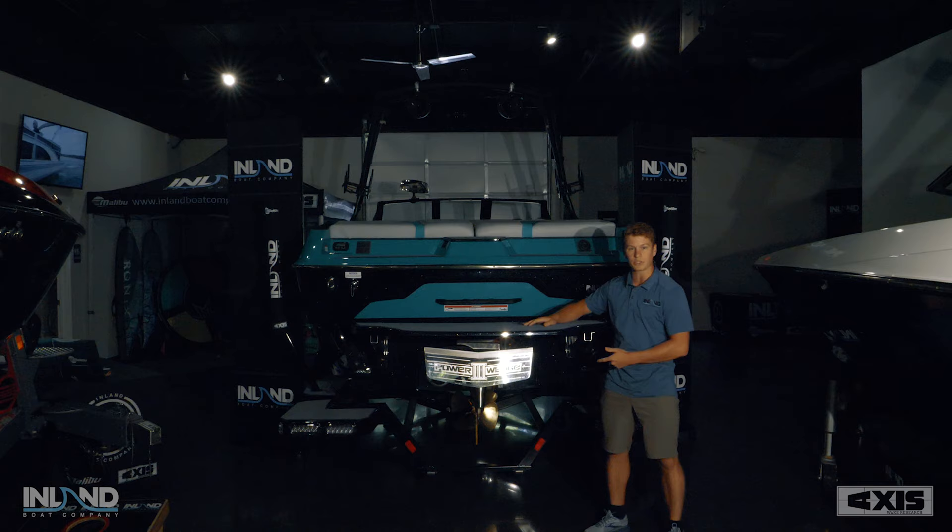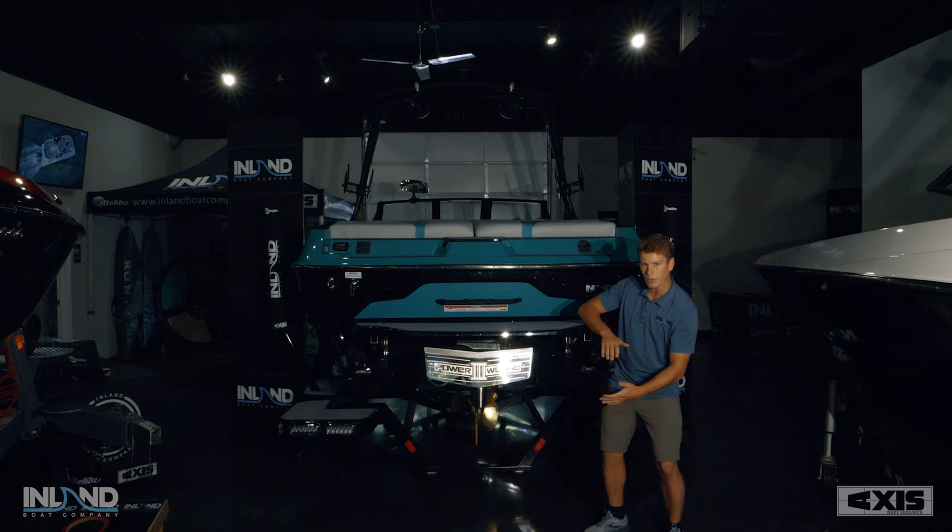The second feature is the Power Wedge 3. It deploys in six usable positions, pulling the boat lower in the water to create a short steep wave, or lengthening it out for a longer transition.